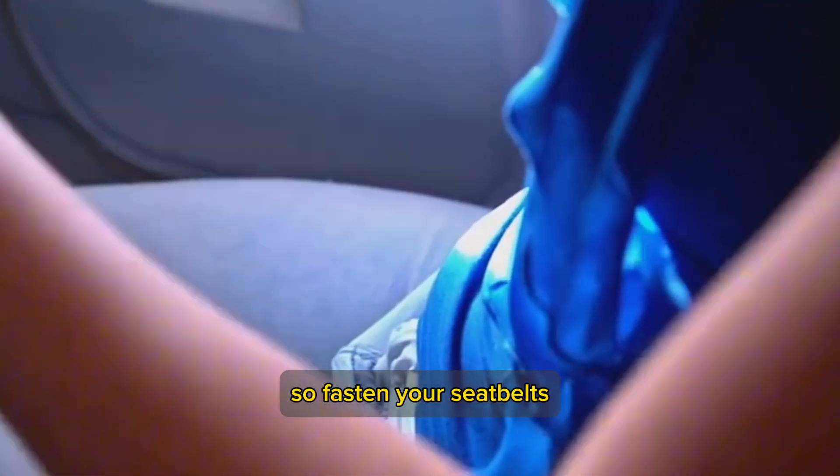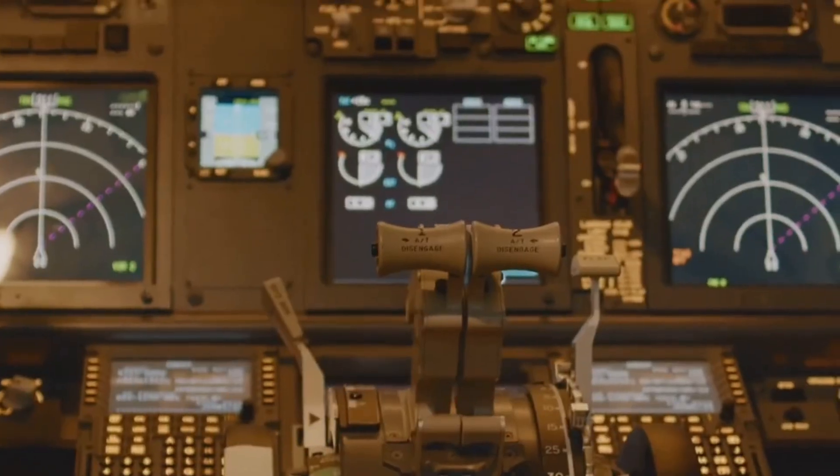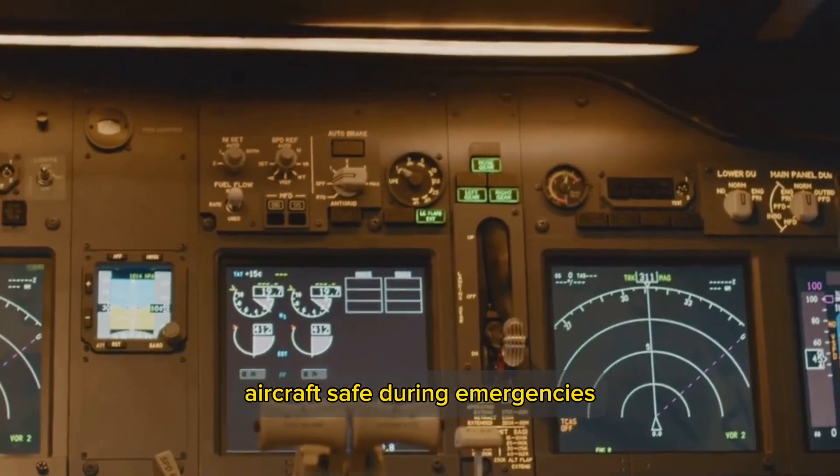So fasten your seatbelts, ensure your tray tables are stowed, and prepare for an enlightening journey. Stick around as we delve into the top 10 amazing features that keep aircraft safe during emergencies.